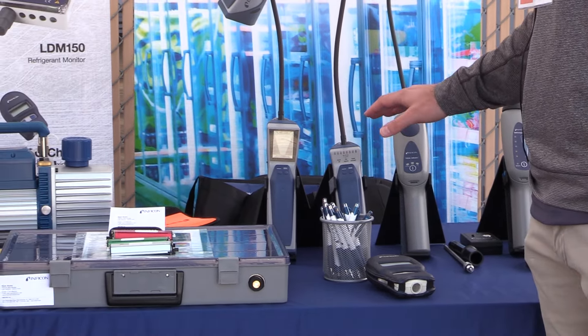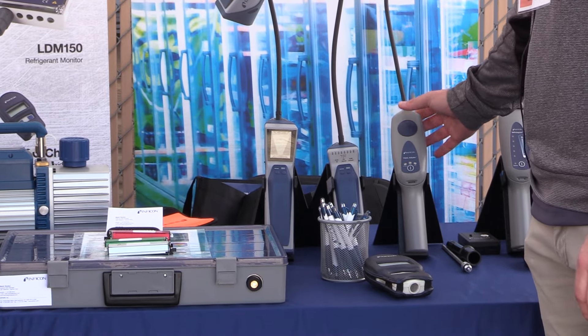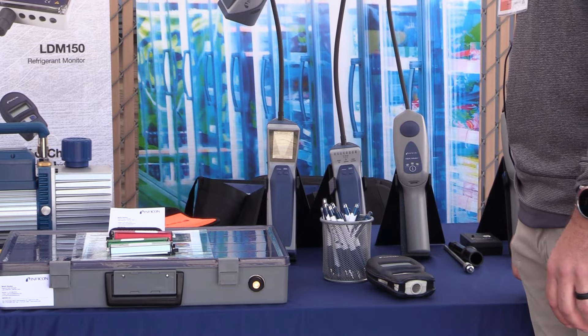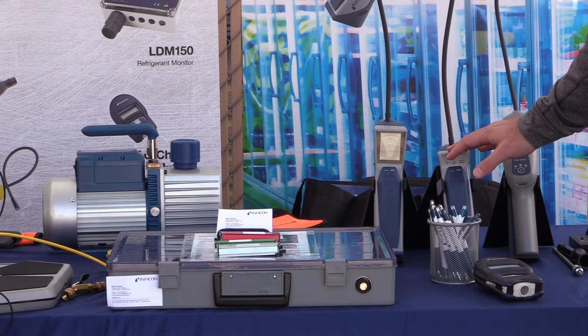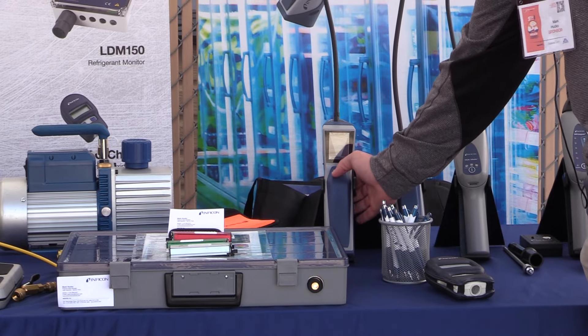These three here are our refrigerant leak detectors and we really have a good, better, best selection. Our Techmate, which we've been selling for a really long time, uses a heated diode sensor — that's been a lot of people's best friend for years. And then we move into our infrared leak detectors: the DTEC 3 and the big brother, the DTEC Stratus.